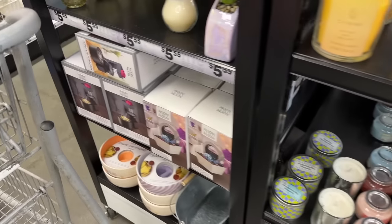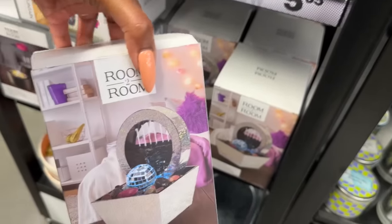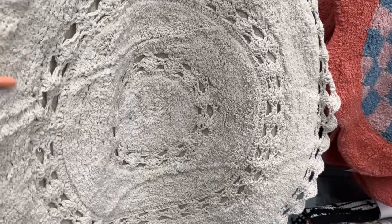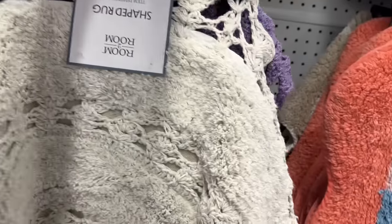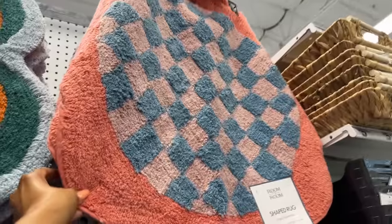Oh look at this disco ball — this is cute too, and it's $5.55. I love how creative this Five Below is! I love this rug — it's probably machine washable. They have it in a beautiful purple too and they put them on little hanger things. These are $5.55. They also have a pink one, and I love that you can see through it. This little flower rug is such a great idea — good job, Five Below!